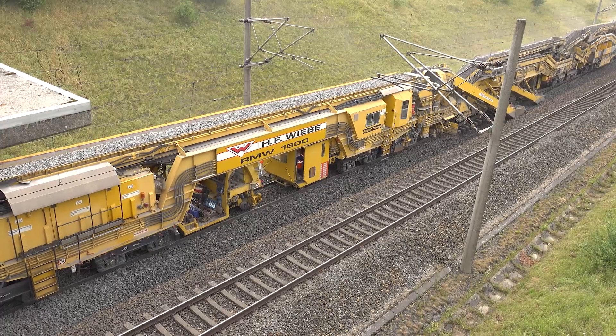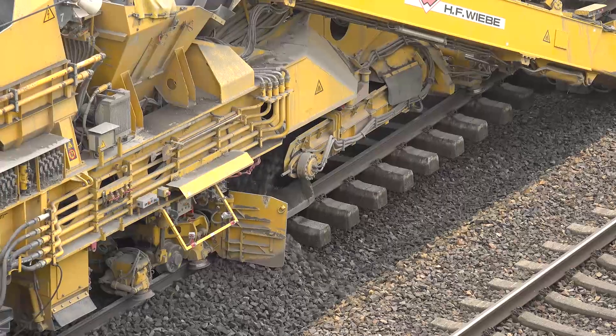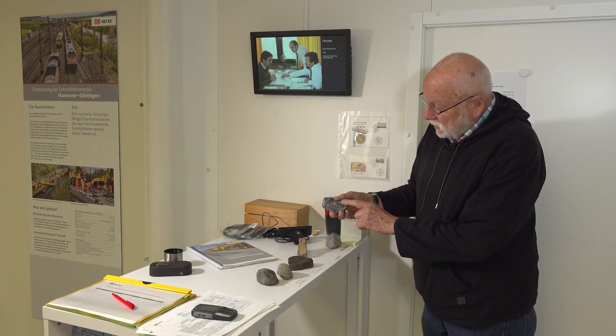At this work site, the requirement was that the actual new ballast is washed to keep the generation of dust as low as possible during installation. Here we have such a ballast stone that is recycled.